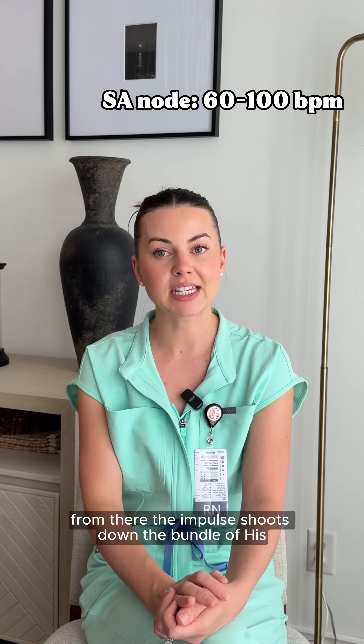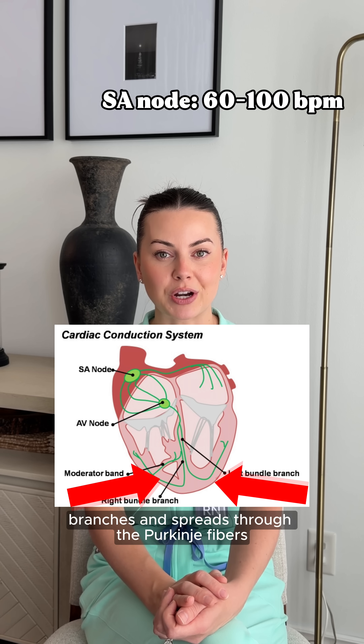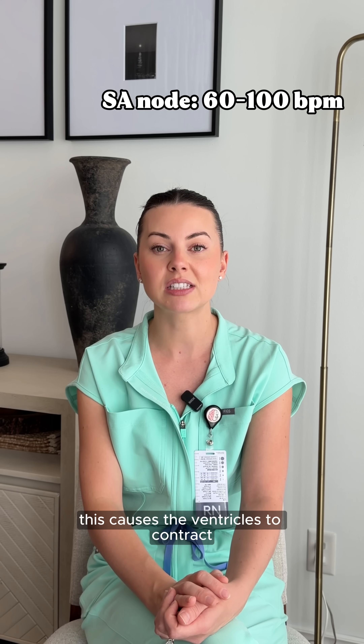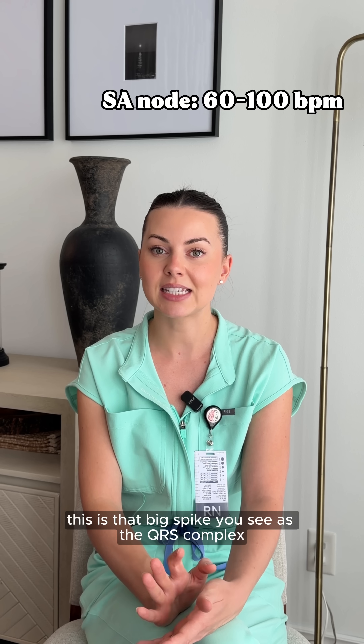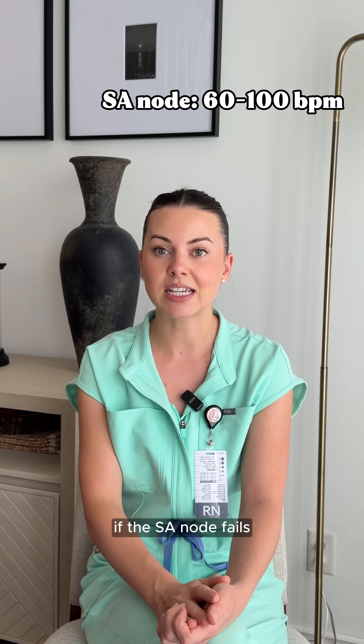From there, the impulse shoots down the bundle of His, splits into the right and left bundle branches, and spreads through the Purkinje fibers. This causes the ventricles to contract — this is that big spike you see as the QRS complex.